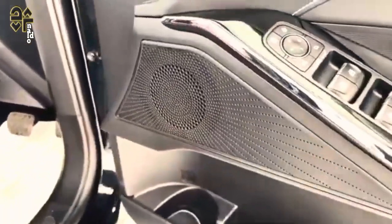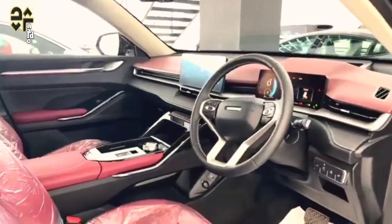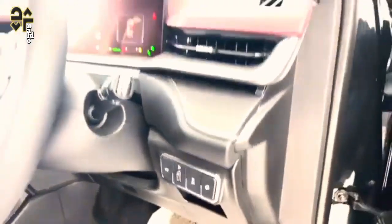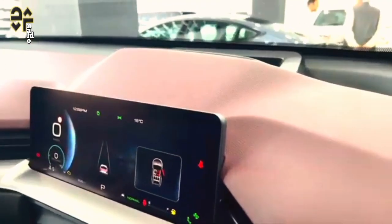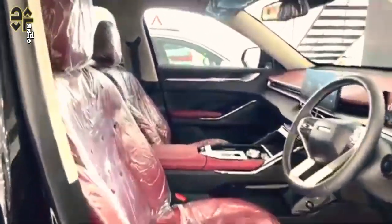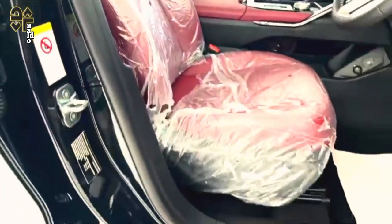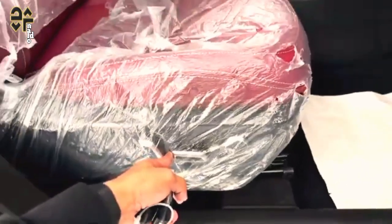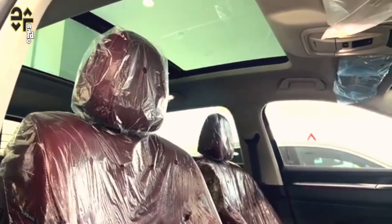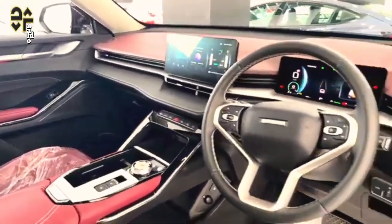The 2024 GWM Haval H6 range is covered by a maximum 5-star ANCAP safety rating based on testing conducted in 2022. That rating covers petrol and electrified hybrid variants, with the H6 achieving a respectable 90% in adult occupant protection, but a lower 73% for vulnerable road user protection including pedestrians and cyclists. The H6 Ultra Hybrid has 7 airbags including a centre airbag up front, and comes loaded with driver-assist systems including autonomous emergency braking with pedestrian and cyclist detection, driver fatigue monitoring, adaptive cruise control, rear cross-traffic alert, lane keep assist, traffic sign recognition and a 360-degree camera.